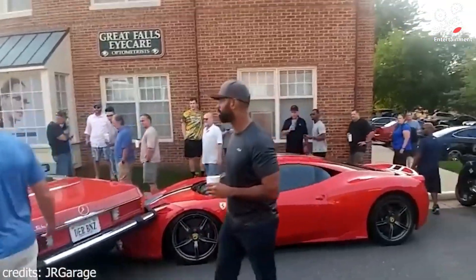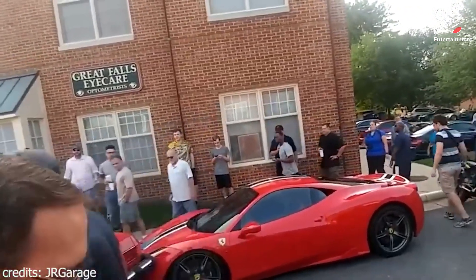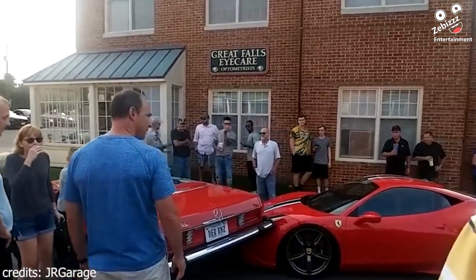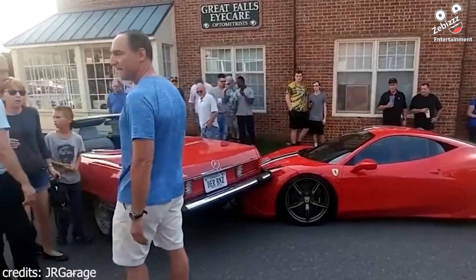Parallel parking is no easy task, with 49% of Americans having parallel parking phobia. This Ferrari owner was not happy when he found out a man was attempting to practice his parallel parking skills — the driver's car was not the same afterwards.